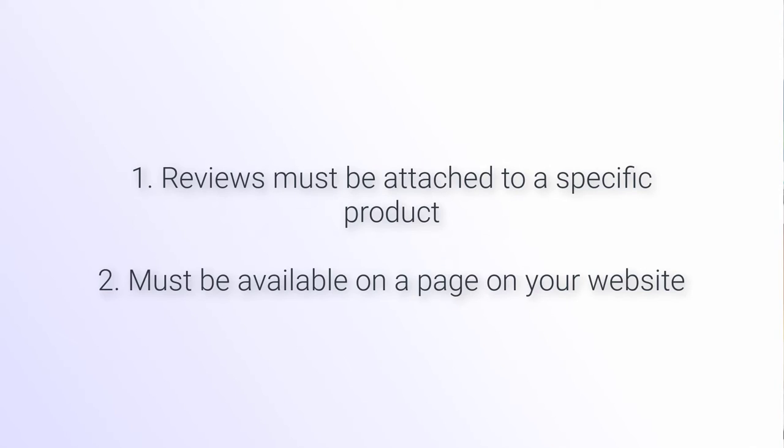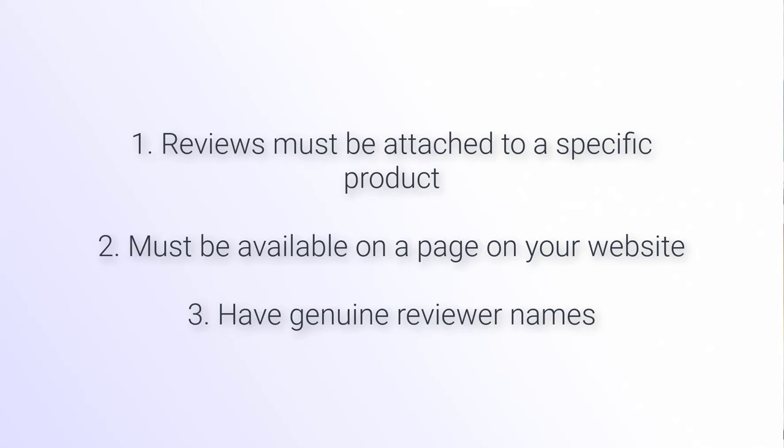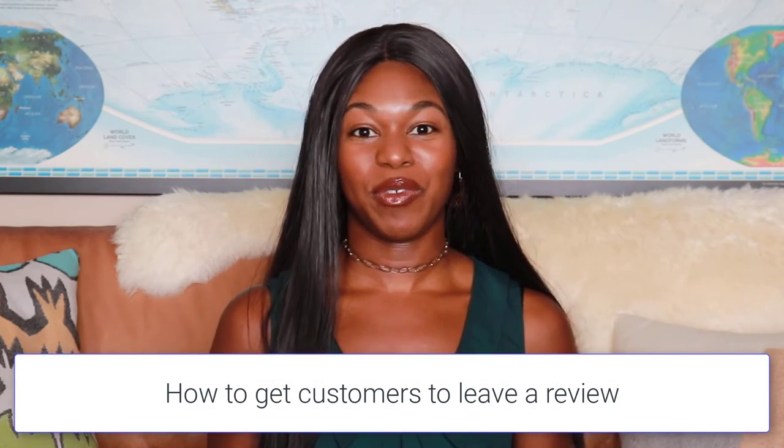Reviews should also be available on a page on your website — you can have an all-reviews page or just product reviews. They have to have genuine reviewer names, and they should not be for adult products or services. They have to be obtained directly from your site instead of a third party, so you need a way to communicate with your customers — like email or text message — to send out review requests and get them into your system.